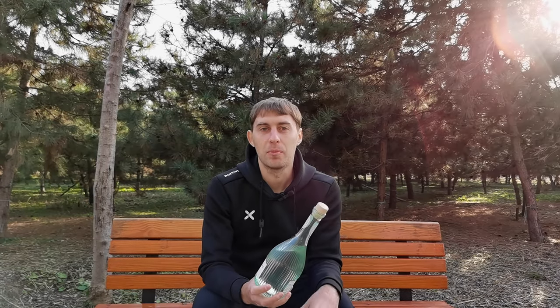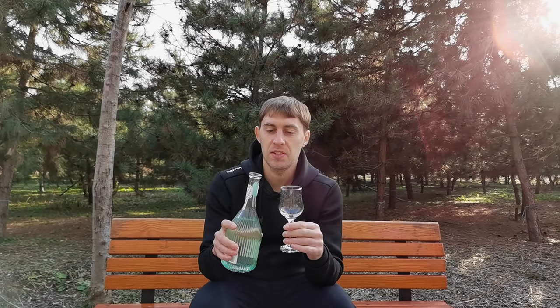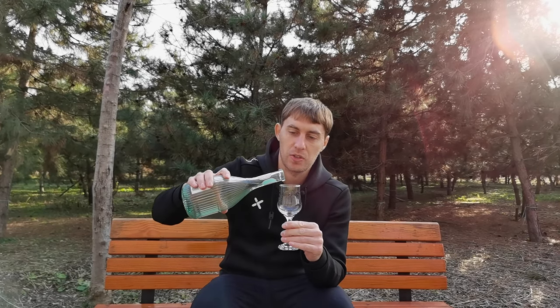Well, enough history — let's get to tasting. For the tasting part, just like all the time, we're going to taste it neat, with soda water, and with tonic. And after that, we'll decide which one tastes better. So first, let's taste it neat — I will just free pour.